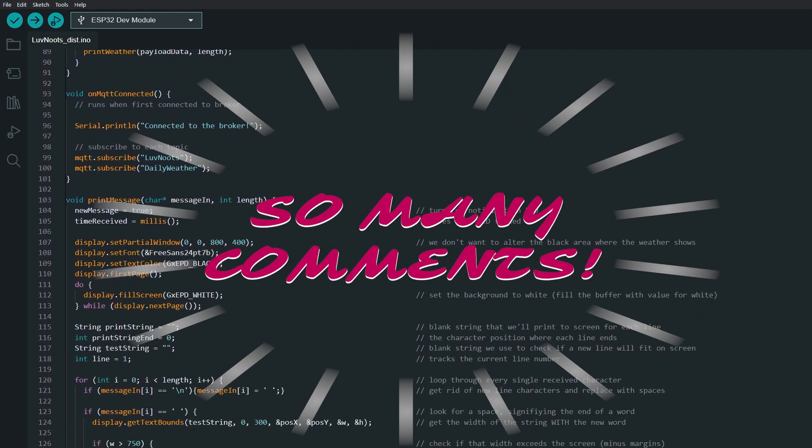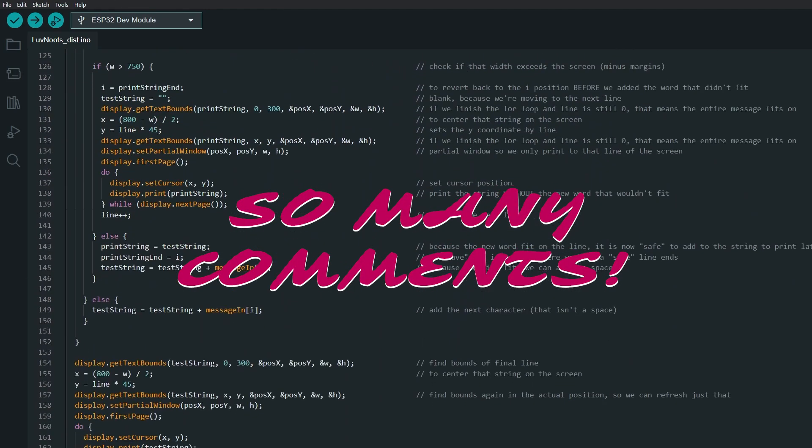In comparison, the rest of the project was all unicorns and rainbows. The e-paper libraries for Arduino that work with this particular display are pretty rudimentary and don't have any kind of fancy word wrapping, so they just cut off a word when it reaches the end of the screen and then print the next character on the following line. I wrote an algorithm that solves that by adding one character at a time. If that character is a space, it knows it reached the end of the word. It then checks to see if the current line, including that word, fits on the screen. If it does, it continues on. If it doesn't, it removes the last word and prints the line to the screen, then repeats for the next line. Each line has its text bounds calculated so it can be centered on the screen.